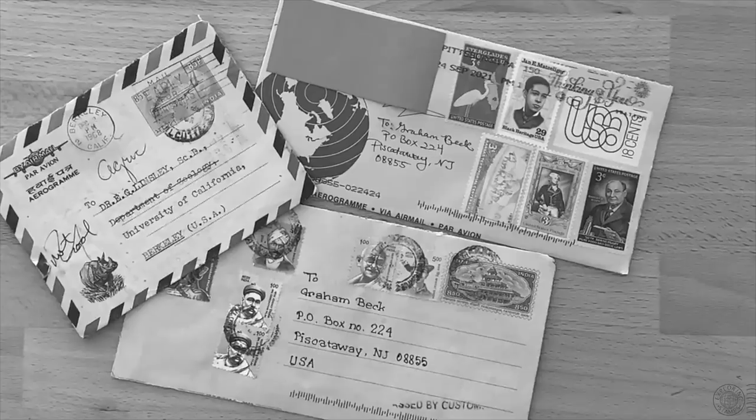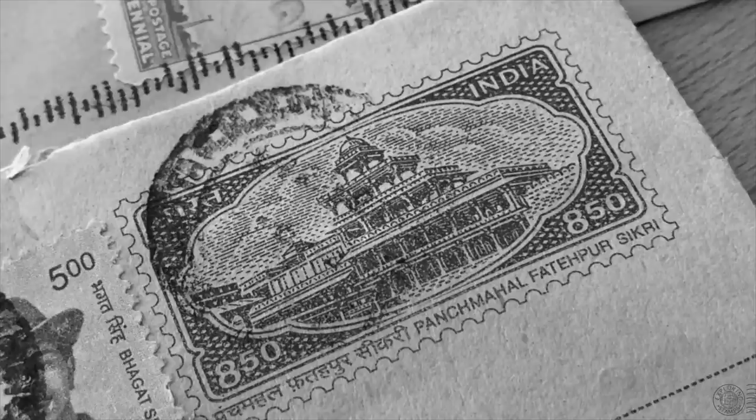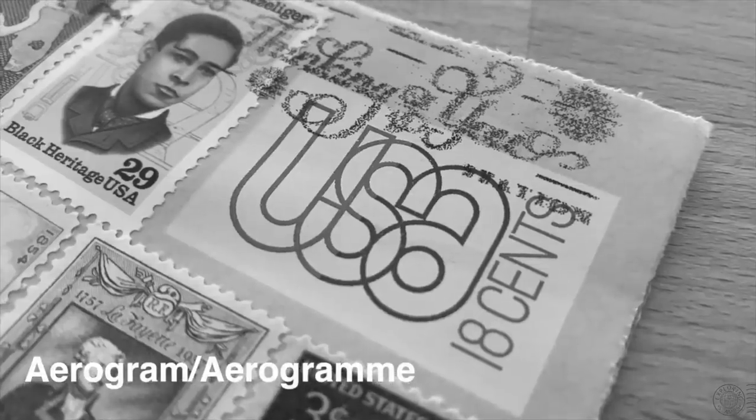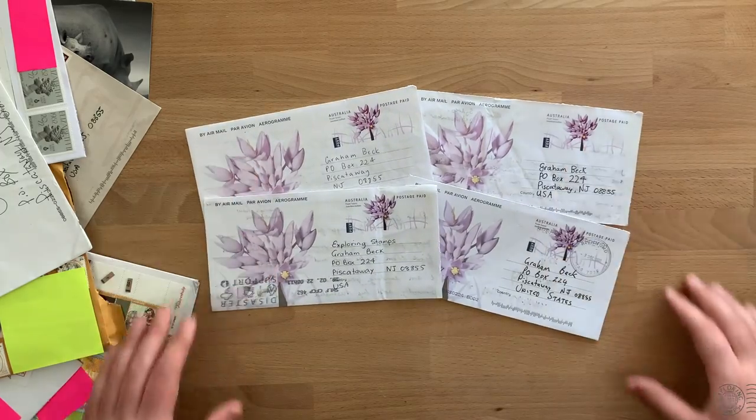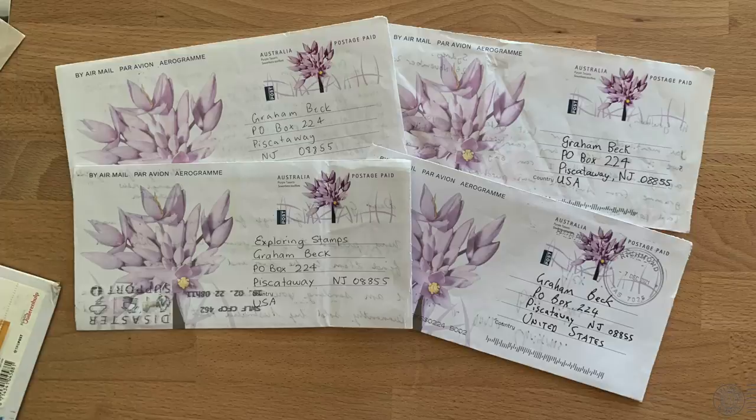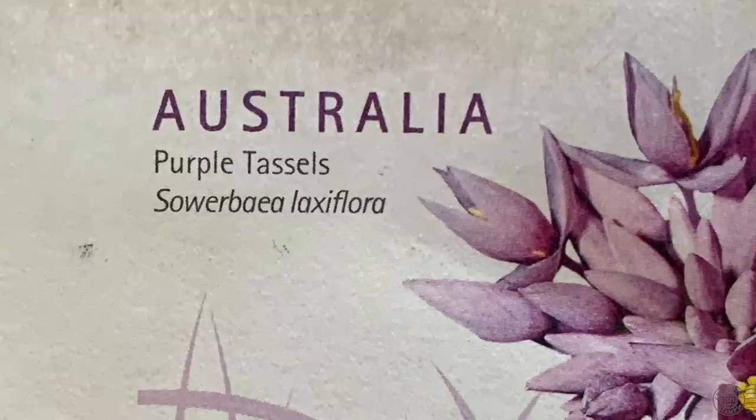Remember in the last mail day episode we had a great conversation about aerograms — postal stationery issued by postal services with the intent to be sent via airmail at a reduced cost. I ended that discussion with an ask because I didn't know if any countries were still issuing aerograms. The viewers of Australia answered my question. I got a few of these particular aerograms featuring purple tassels and an Australian wildflower.